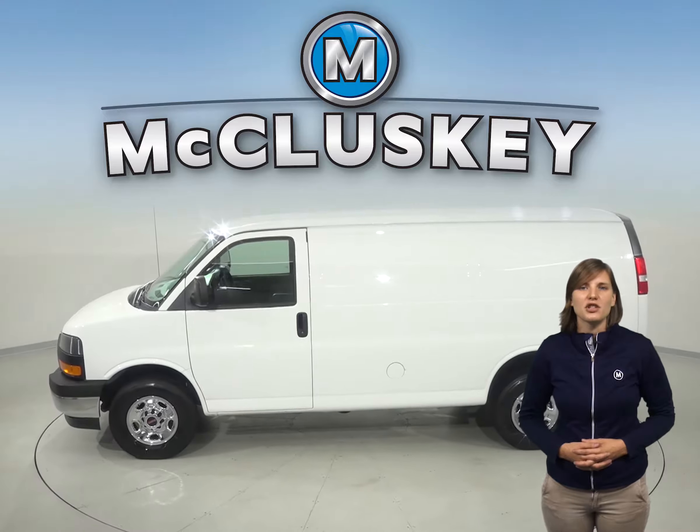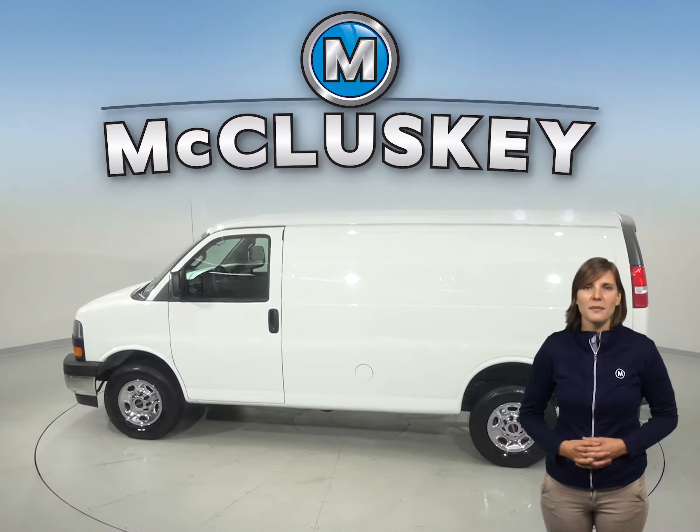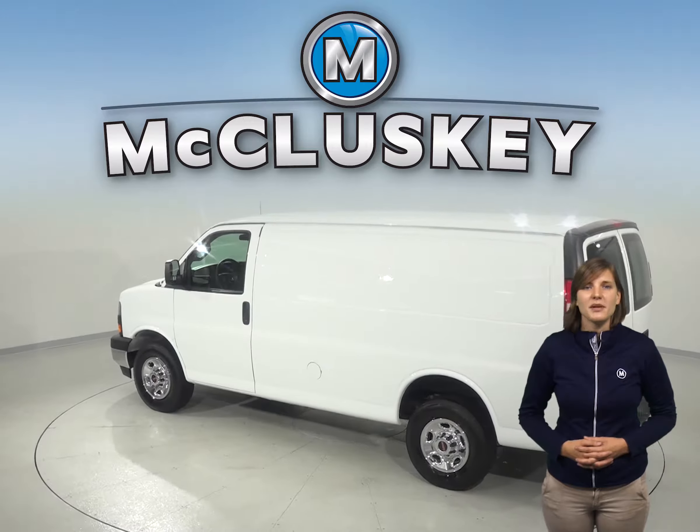This vehicle has passed our 172-point inspection and it's ready to hit the road. It even has a clean one-owner Carfax report for some added peace of mind.